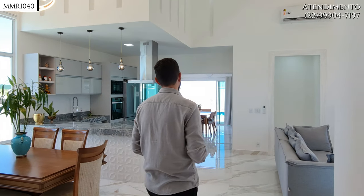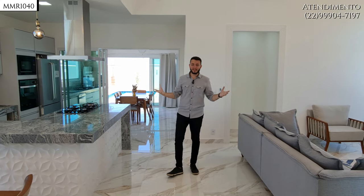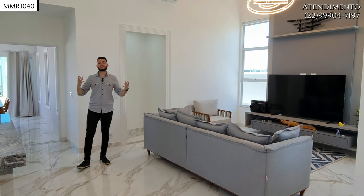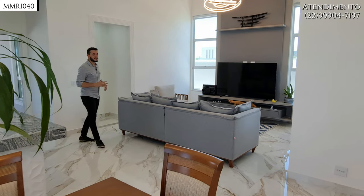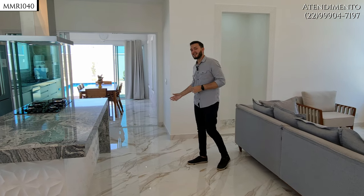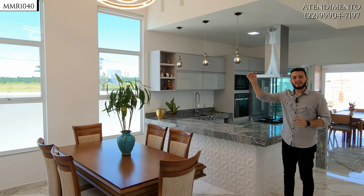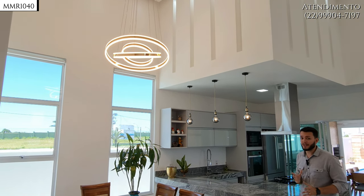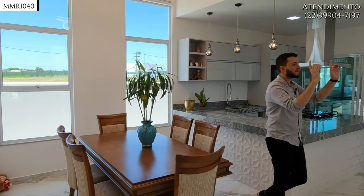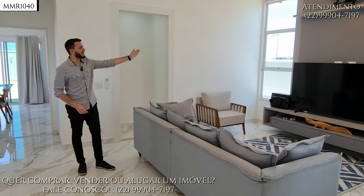Olha desse ângulo — que fantástico! A amplitude que tem isso tudo, com o pé direito e toda essa conexão. É um conceito de casa muito funcional, tudo muito prático e próximo. Teremos aqui todos esses três ambientes conectados, com a possibilidade de conectar também o quarto ambiente da área gourmet. Logo aqui teremos o espaço da sala de jantar, com muita iluminação e ventilação natural. Temos os vitrais das janelas — duas aqui, duas ao fundo da sala de TV, nas duas laterais do painel.